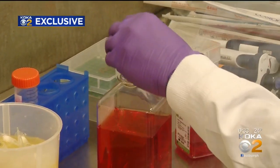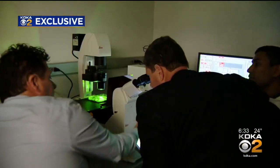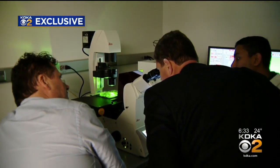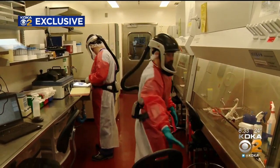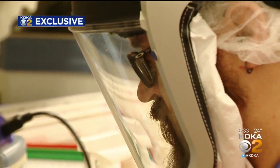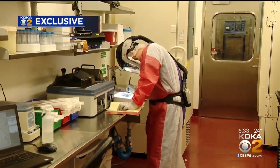It's more than wearing gloves and working under specialized air filtration devices. Researchers here work with coronavirus, SARS, and MERS, among others. They wear full protective suits. The air they breathe comes from self-contained breathing apparatus. For those who work in the shadows of Pittsburgh research giants like Jonas Salk, these standards are second nature.